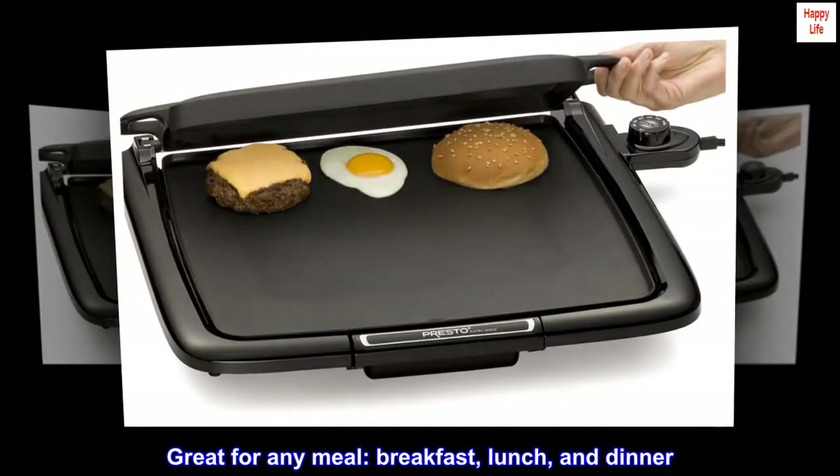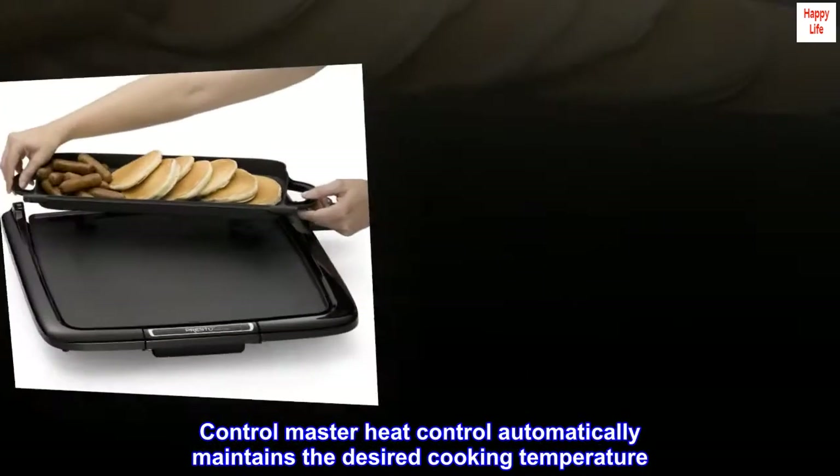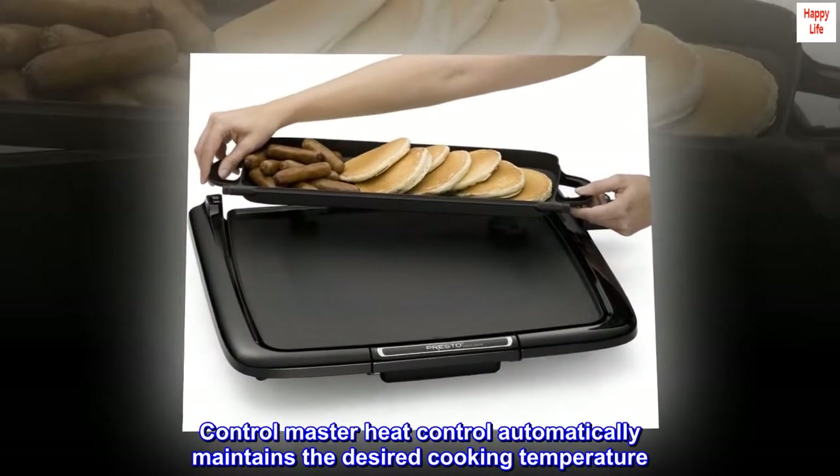Great for any meal — breakfast, lunch, and dinner. Control Master heat control automatically maintains the desired cooking temperature.